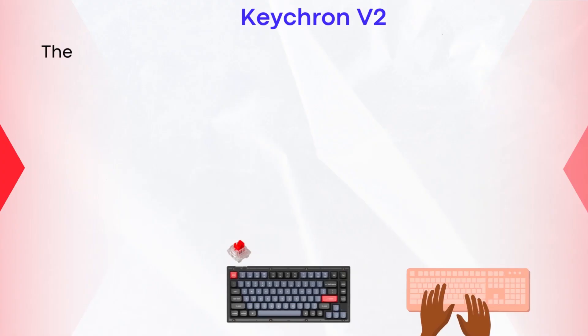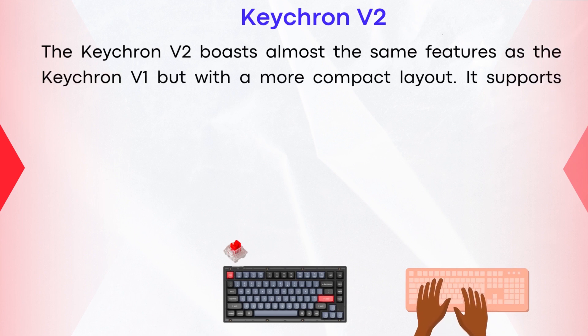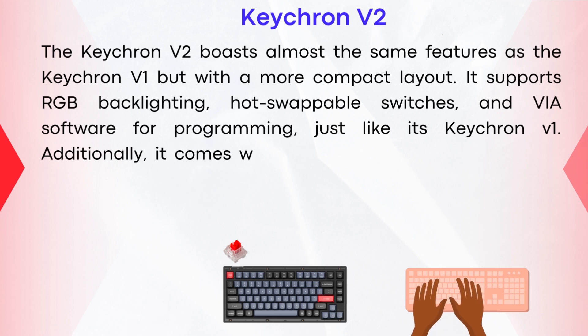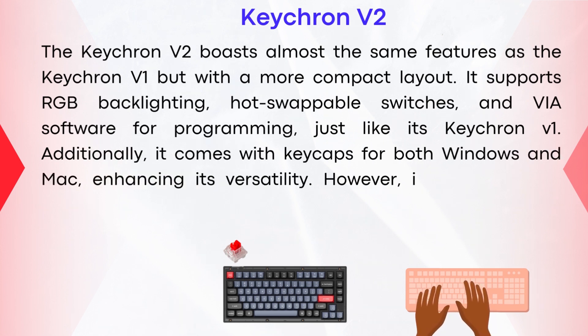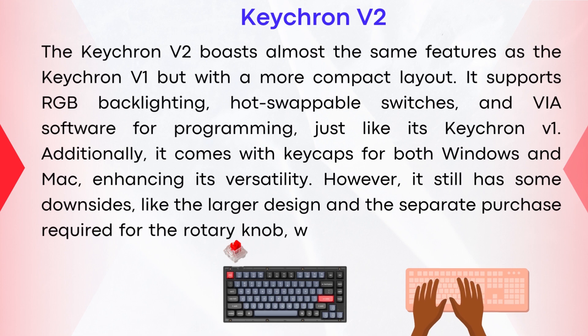Keychron V2. The Keychron V2 boasts almost the same features as the Keychron V1, but with a more compact layout. It supports RGB backlighting, hot-swappable switches, and VIA software for programming, just like the Keychron V1. Additionally, it comes with keycaps for both Windows and Mac, enhancing its versatility. However, it still has some downsides, like the larger design and the separate purchase required for the rotary knob, similar to those of the Keychron V1.